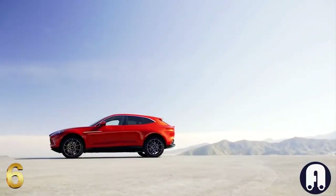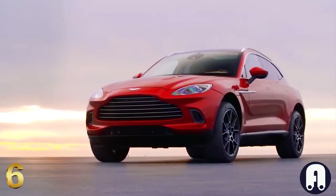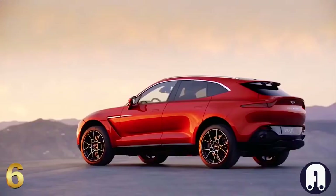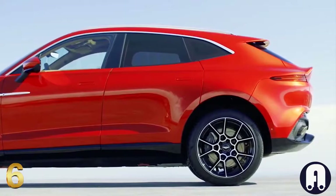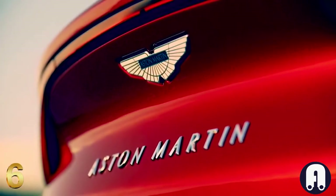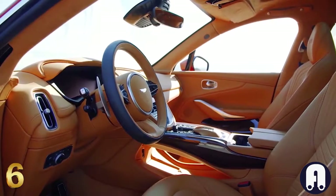Number 6: Aston Martin DBX. The DBX marks the legendary British sports car maker's entrance into SUV territory. Designed to carry occupants in true Aston Martin style, the DBX is comfortable, sumptuously luxurious, and will thrill you from the moment you sit behind the wheel. With a unique body architecture, the design and proportions reflect the unmistakable style of an Aston Martin.